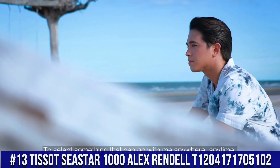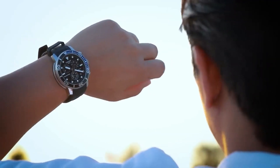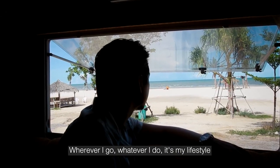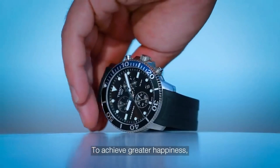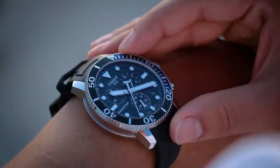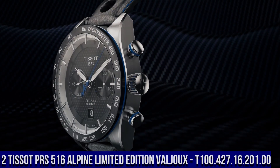Number 13. Tissot Seastar 1000 Alex Rendell T1204-1717-05102. Love this mechanical hand-wound piece. Item Shape Round. Dial Window Material Type Sapphire Crystal. Display Type Analog. Clasp Tang Buckle. Case Material Stainless Steel, Case Diameter 45.5mm, Case Thickness 12.82mm. Band Material Rubber, Band Size Men's Standard, Band Width 22mm, Band Color Black. Dial Color Black. Bezel Material Stainless Steel. Bezel Function Unidirectional. Calendar Date. Item Weight 8 oz. Movement Swiss Quartz. Water Resistant Depth 1,000 feet.